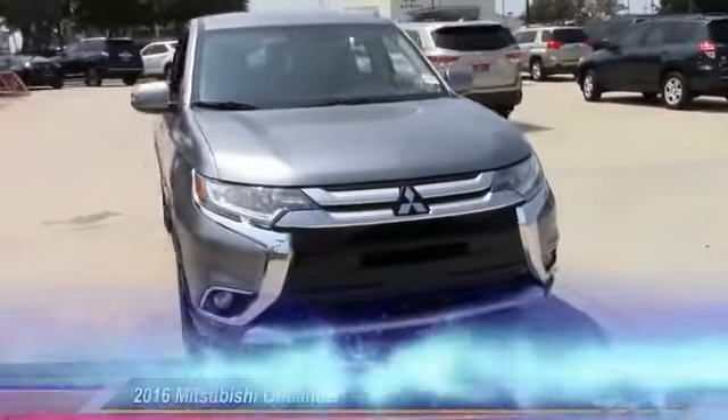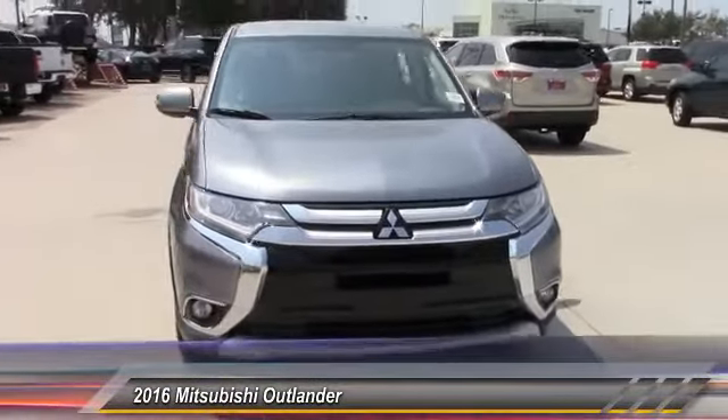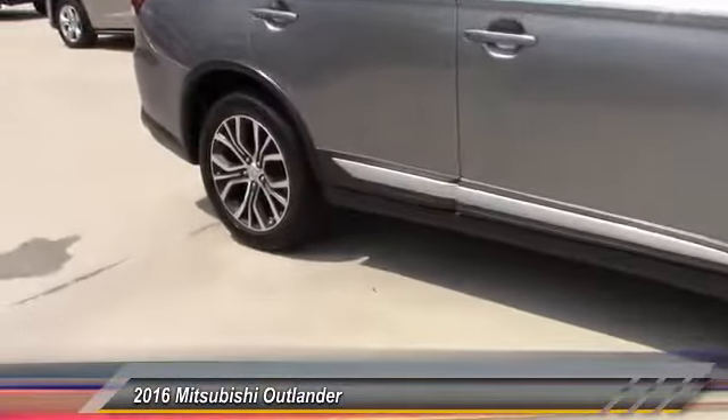The 2016 Outlander, a versatile crossover with power to spare. Outlander boasts an upgraded level of interior comfort and advanced technological features to give you control over every element of your drive.